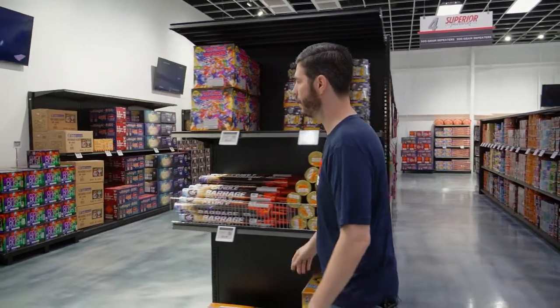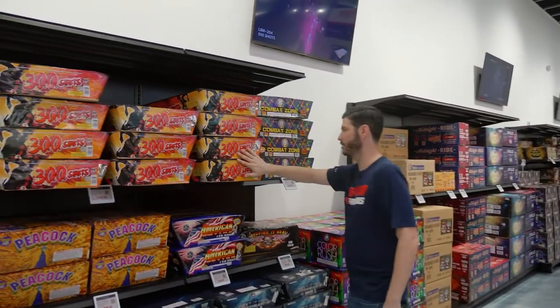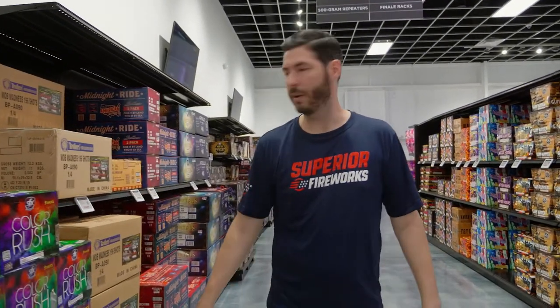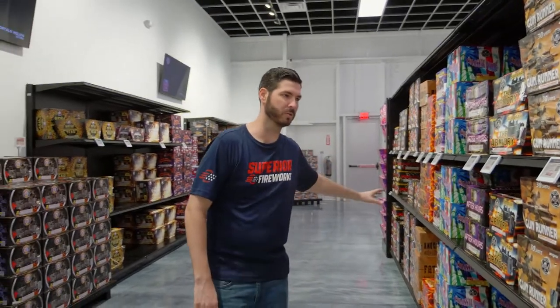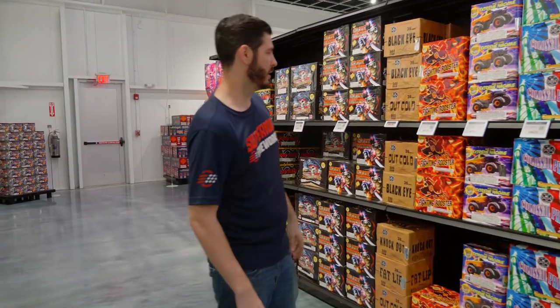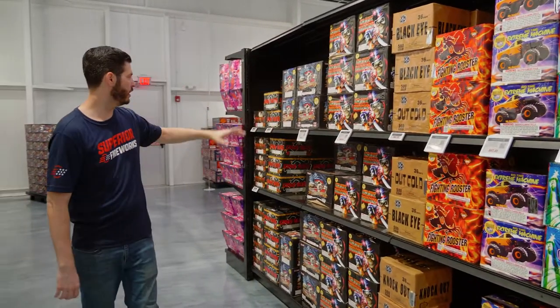The really big stuff is on the final aisle, where we get into zipper-style cakes. Color Rush is 300 shots from Shogun — one of our favorites with big pig breaks, a colorful multicolored mine effect, for just under $50. We've got some big finale racks that we'll load down more coming up closer to the season. The 500-gram category has so much variety — different shot patterns, durations, and effects, ranging from around $40 up to the hundred-dollar range.